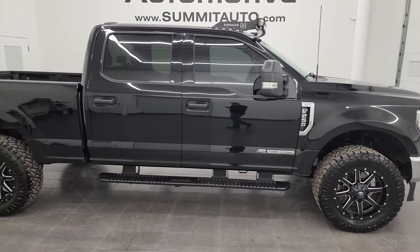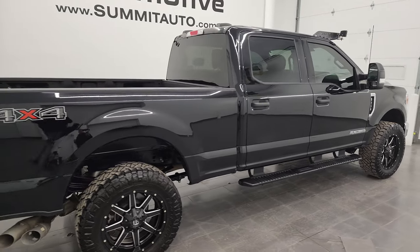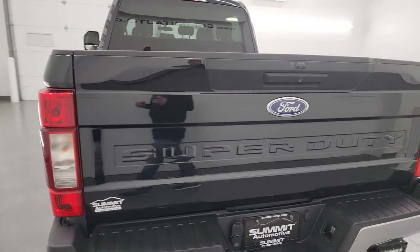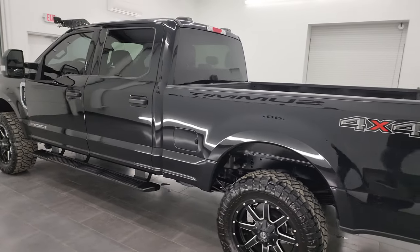This is Brett, and this 2022 Ford F-250 Crew Cab Short Box XLT is stock number 13610Z. I am here at Summit Automotive in Fond du Lac, Wisconsin — your new and used heavy-duty truck headquarters.